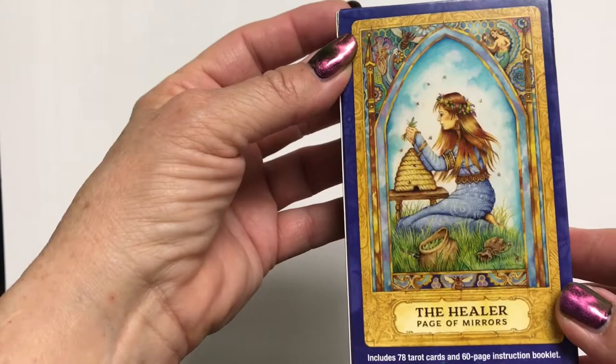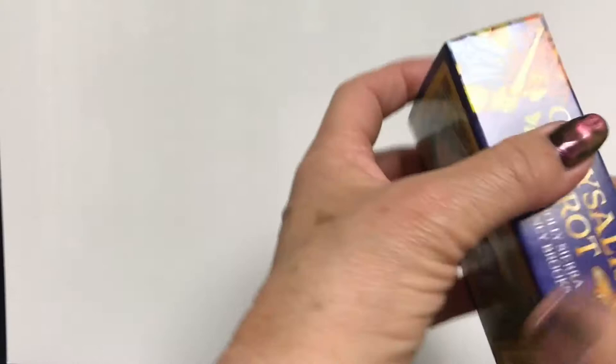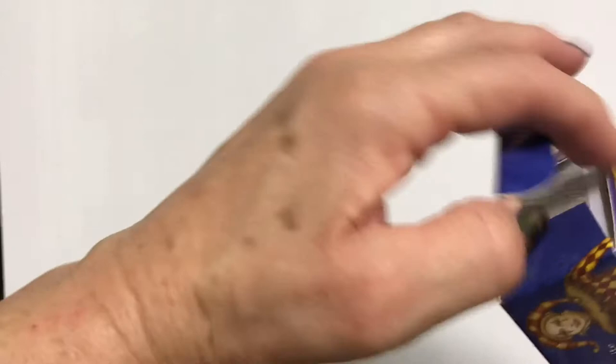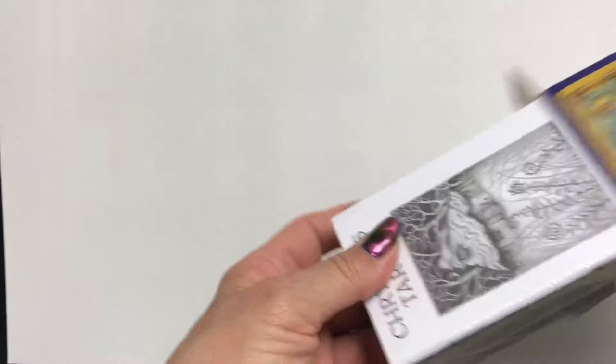Transformation in general is a really common theme in tarot, and this is an entire deck focused on that sort of theme, so I'm anxious to get into the cards. The book covers all about the author and the artist, acknowledgements. There's a lot of meat there, a lot to read. On the back of the deck we have the Healer, page of mirrors. Here is the flip-top box — it wasn't too difficult to open. And it comes with a little white book in addition to the big book.